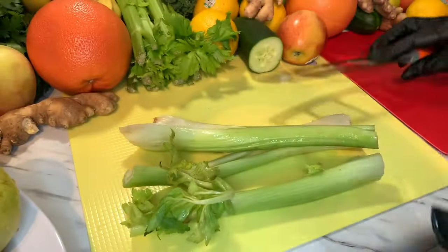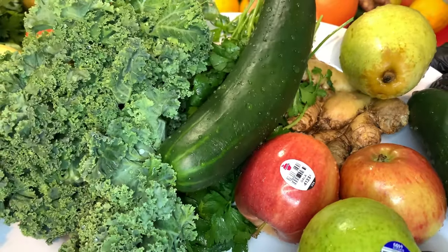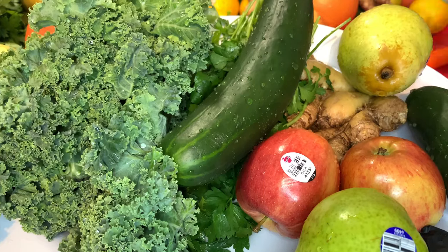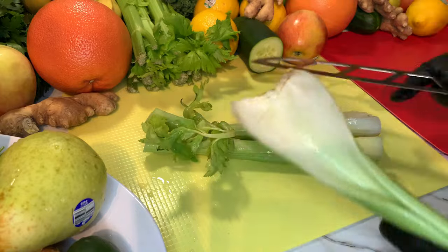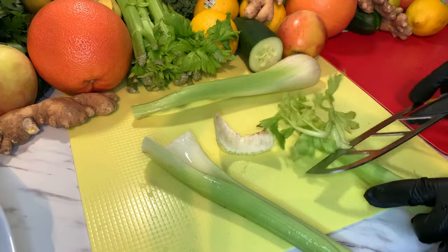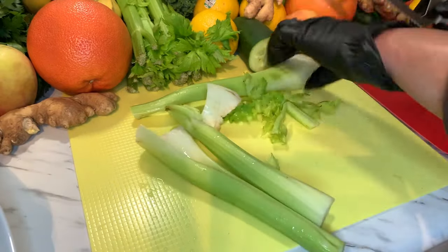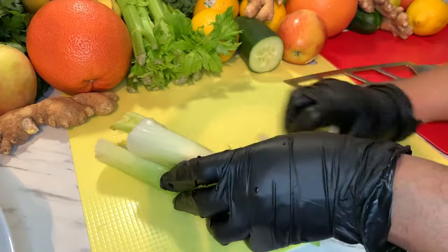I have all my vegetables here. I washed them all with baking soda — if you have vinegar you can use that too to clean them. I don't use the tops when I'm doing my smoothie, so just cut those off.